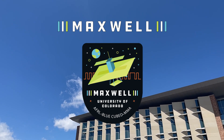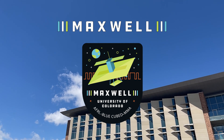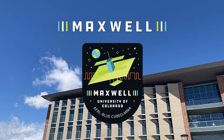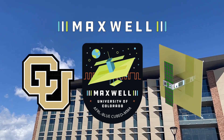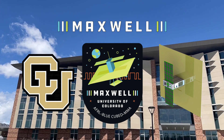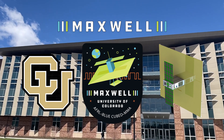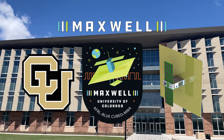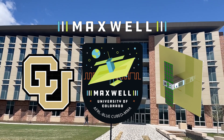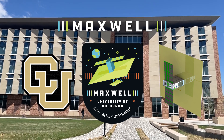Maxwell is a CubeSat mission designed, built, and tested by a team of students in the Aerospace Engineering Sciences Department here at CU Boulder. Maxwell stands for the Multiple Access X-Band Wave Experiment located in low Earth orbit. Our primary mission objectives are to demonstrate RF hardware technology new to CubeSat platforms, as well as test the on-orbit performance of a chip-scale atomic clock in the loop with our GPS.